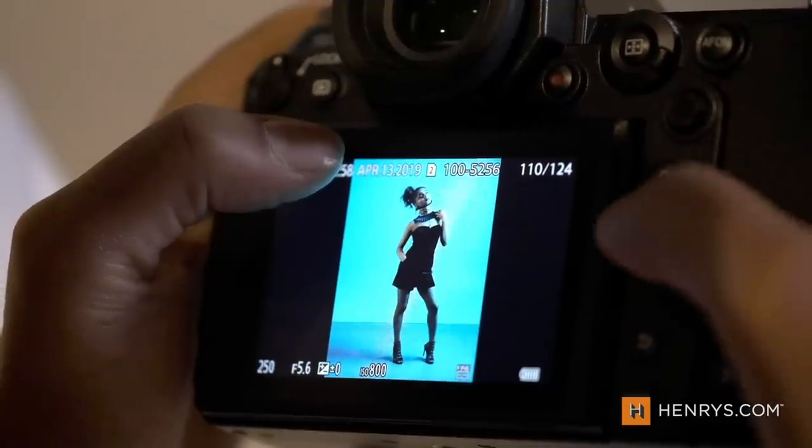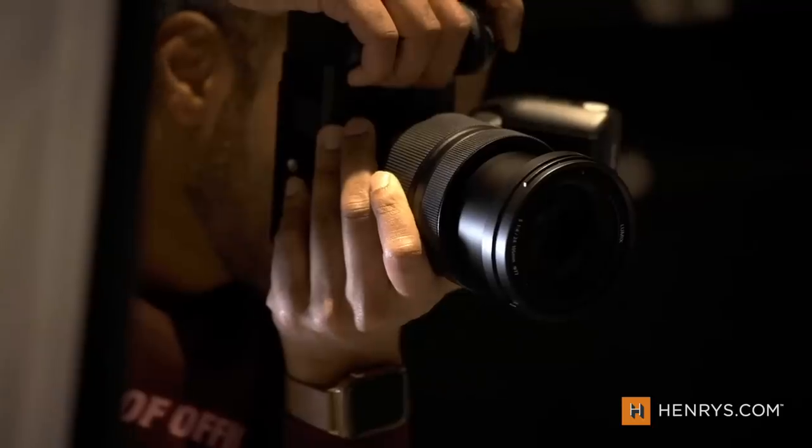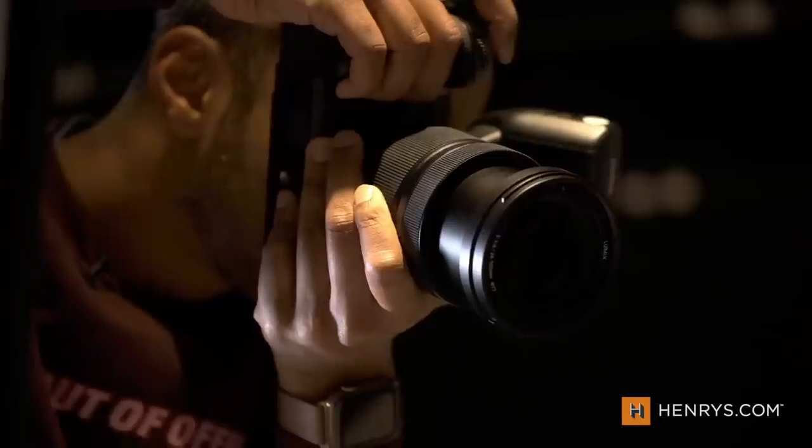There's one thing that a camera has or doesn't have, and that's a good shutter sound. I'm happy to report the shutter sound on the S1R is fantastic. So for you ASMR aficionados out there, you can rest easy.